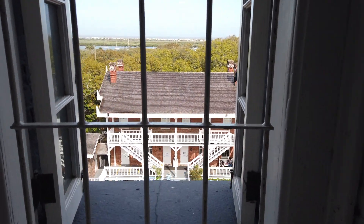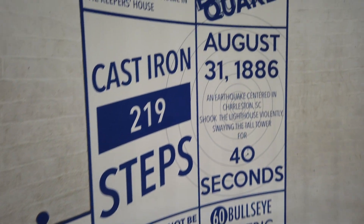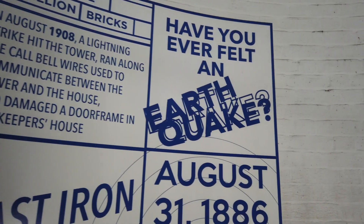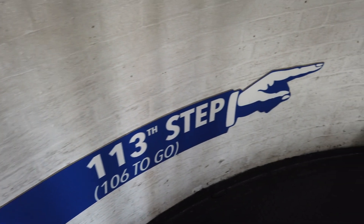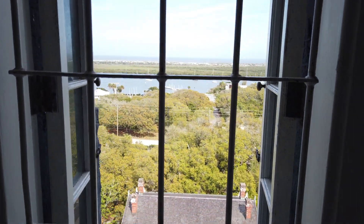The fun part about visiting lighthouses is climbing to the top. This lighthouse was pretty interesting because as we ascended they had signs letting you know how many steps you had climbed up to that point. If you're trying to track your fitness goals, definitely wear your smartwatch and get credit for those steps. Once you get to the top, the views are really just amazing.